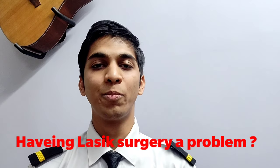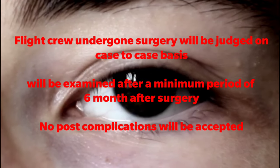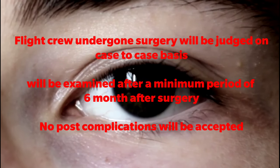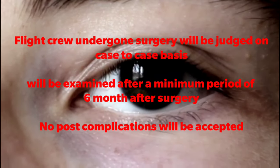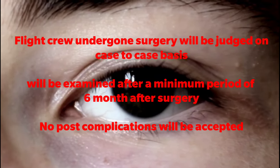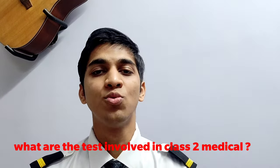Is having LASIK surgery a problem? Flight crew having undergone refractive surgery will be considered for medical fitness for flying on a case-to-case basis. Such cases will be examined only after a minimum period of 6 months after surgery. No post-operative complications will be accepted.